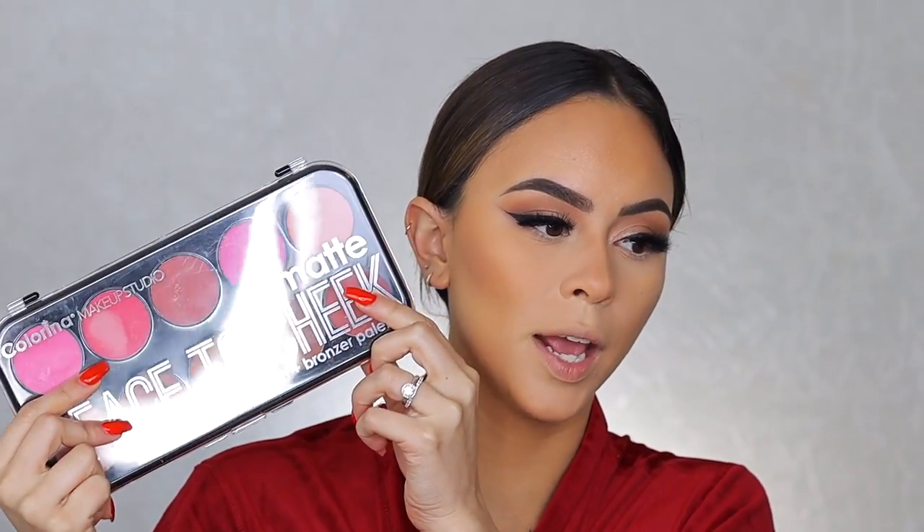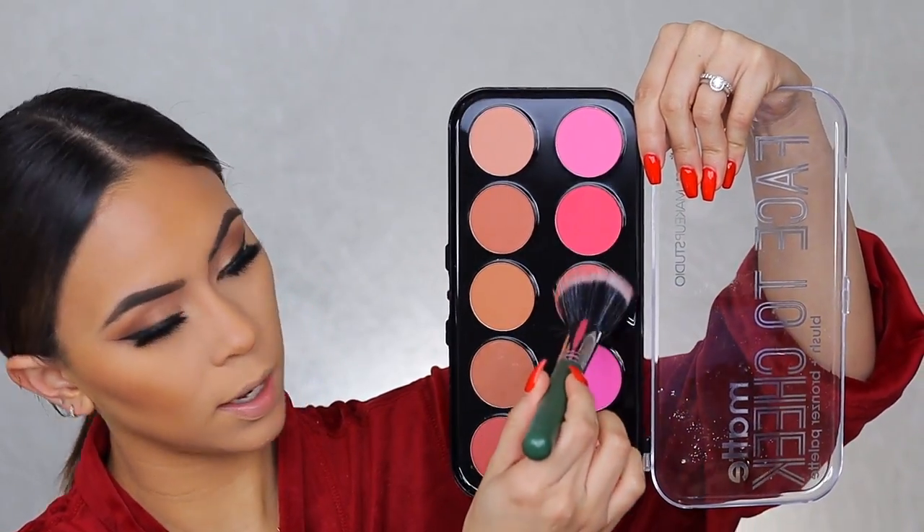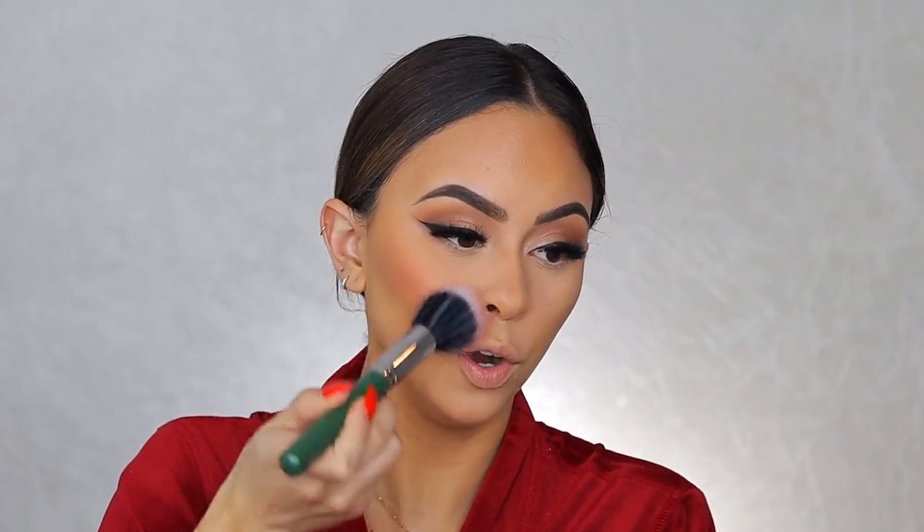For blush I'm trying out the Colorina Makeup Studio palette — a Puerto Rican makeup brand. My mom picked up a couple products for me when she visited. I'm a sucker for big blush palettes because I love blush so much and love mixing and matching shades. I'm using the Ofra Cosmetics 09 brush — a dual fiber brush that distributes blush so nicely and softly, so you don't apply too much.